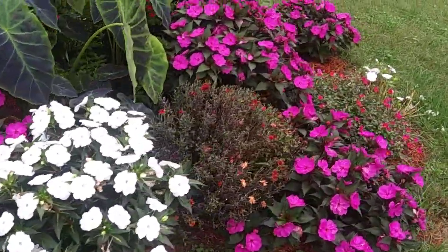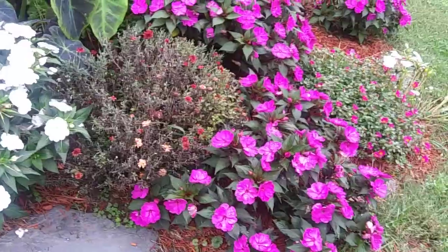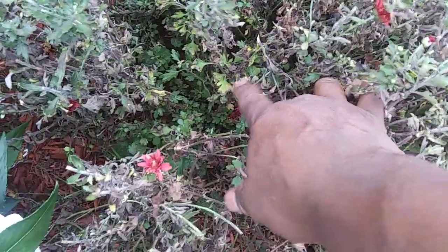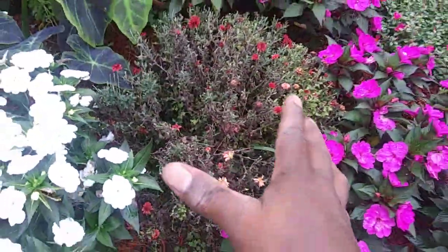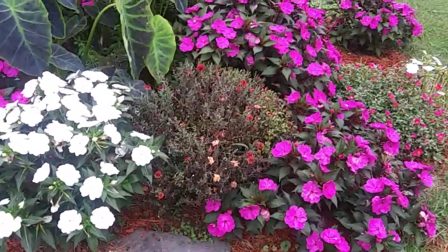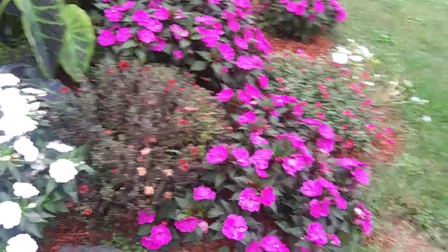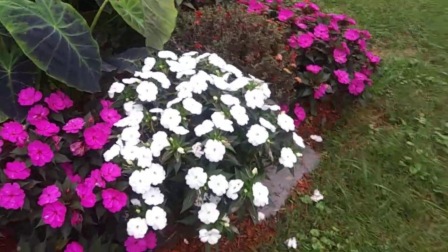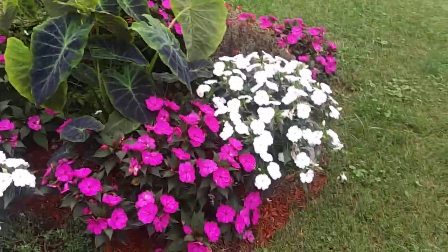On this bed here the mum is spent — look at that. So I'm just going to cut it back. If you look further down it's green down here. After these blooms flush out I'm thinking about either just cutting the whole top off or just watering it. I'll probably cut it down into a smaller dome shape and it should push out some blooms.